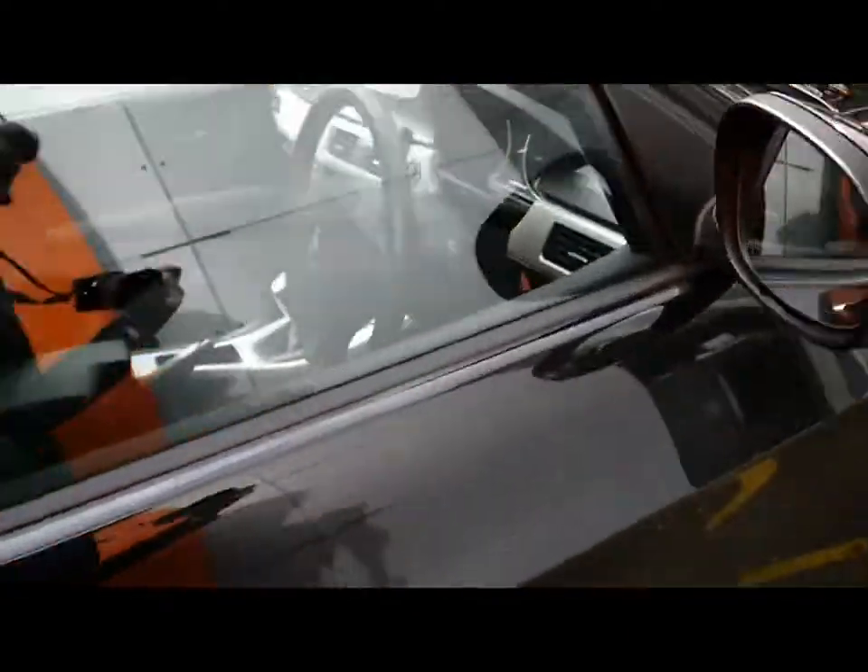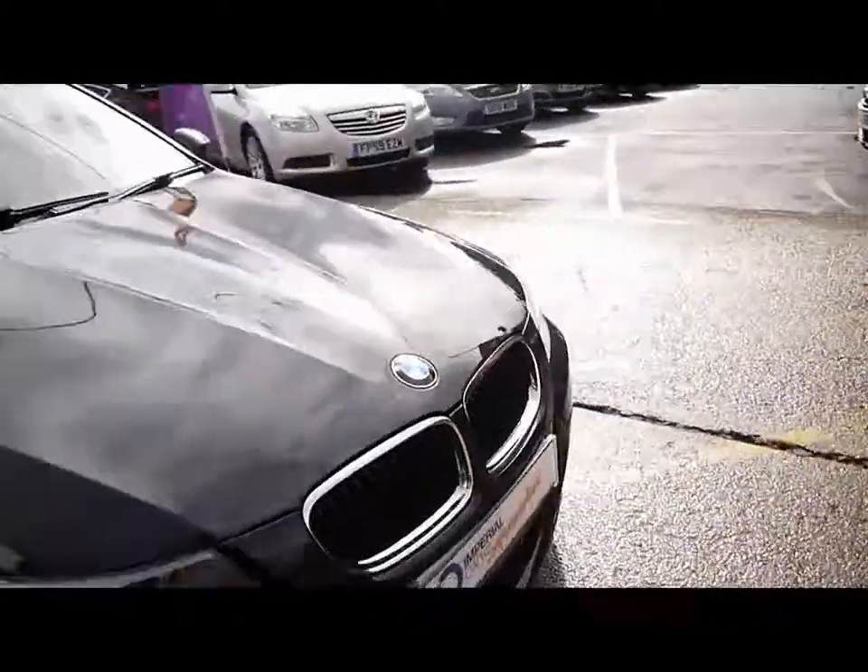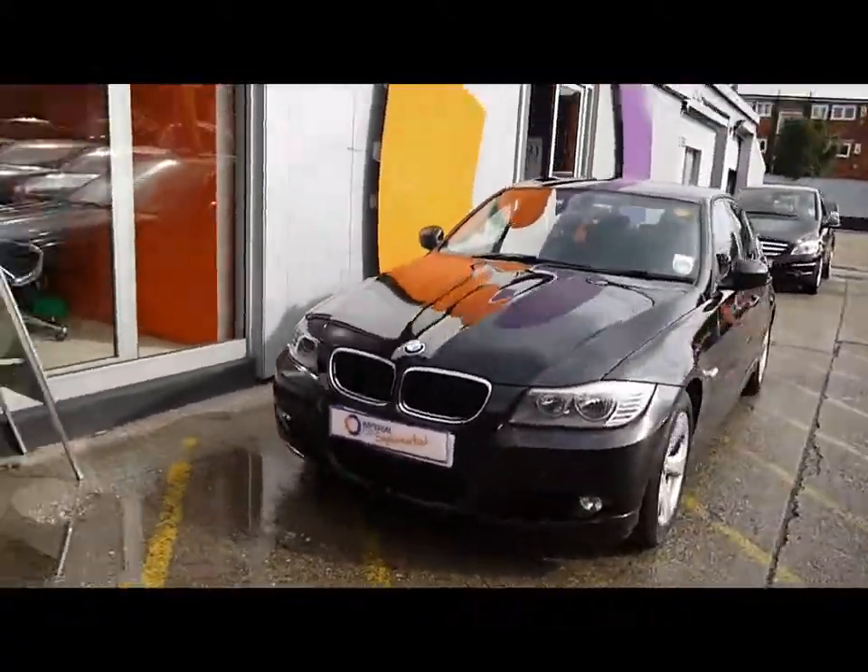Dual zone digital climate control and a manual gearbox — really great addition inside and out, loads of space. Just a reminder that all our vehicles are AA inspected and are also HPI checked.